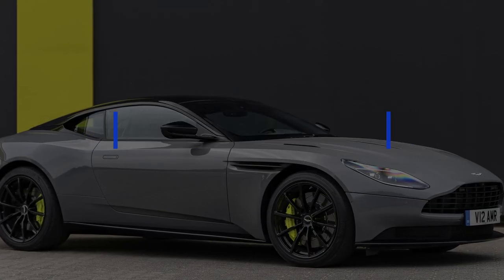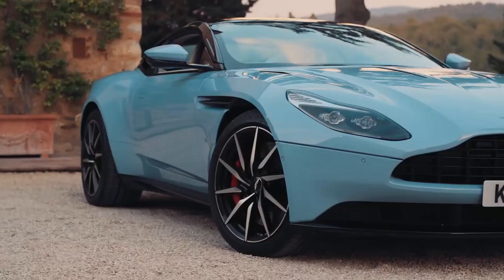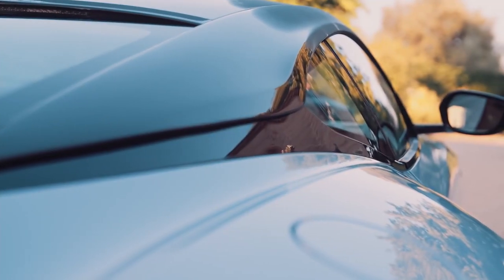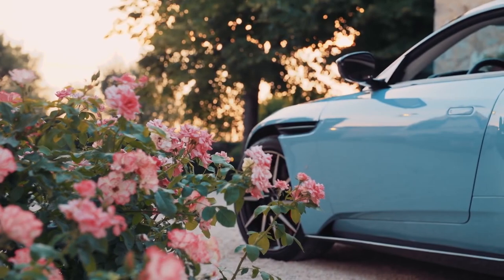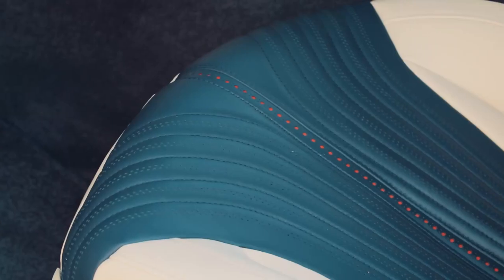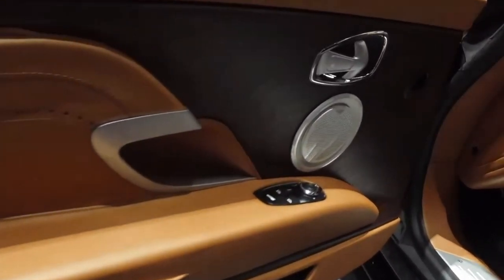Aston Martin DB11. Aston Martin has long been known for its luxurious, well-finished interiors, and it does not disappoint. Its predecessor, the DB9, had become a little dated, but this is state-of-the-art and forward thinking on the interior. The interior materials of the DB11 are top of the line, with hand-stitched leather and sumptuous real wood finishes aplenty.